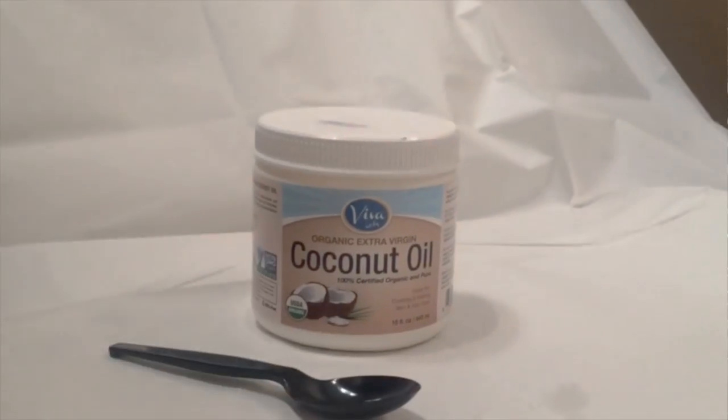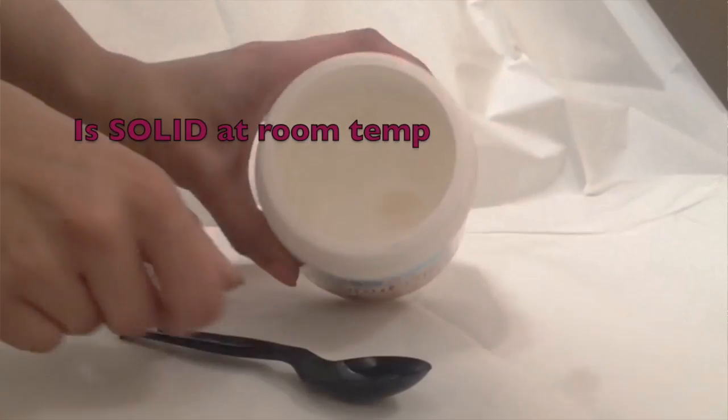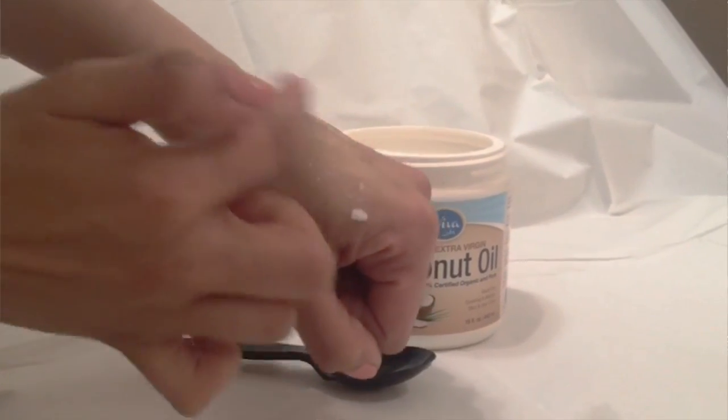For dry, itchy, scaly eczema, I recommend organic coconut oil. The kind you want to buy is 100% organic, cold-pressed, virgin coconut oil. The coconut oil is going to be solid at room temperature. Take a small amount and coat a layer to the affected area. You can leave it on overnight, or you can use it up to two to three times a day.